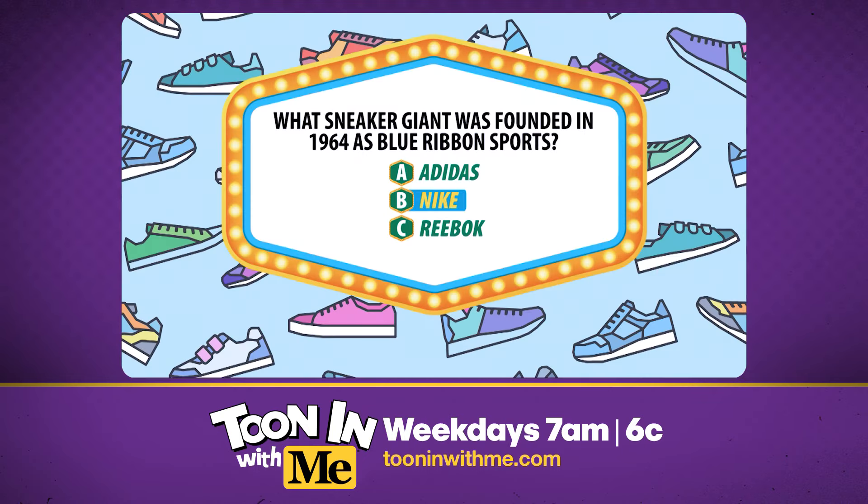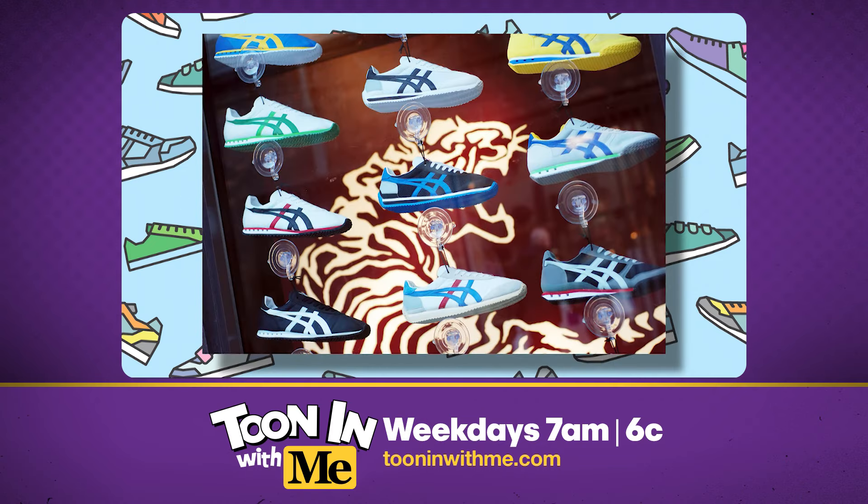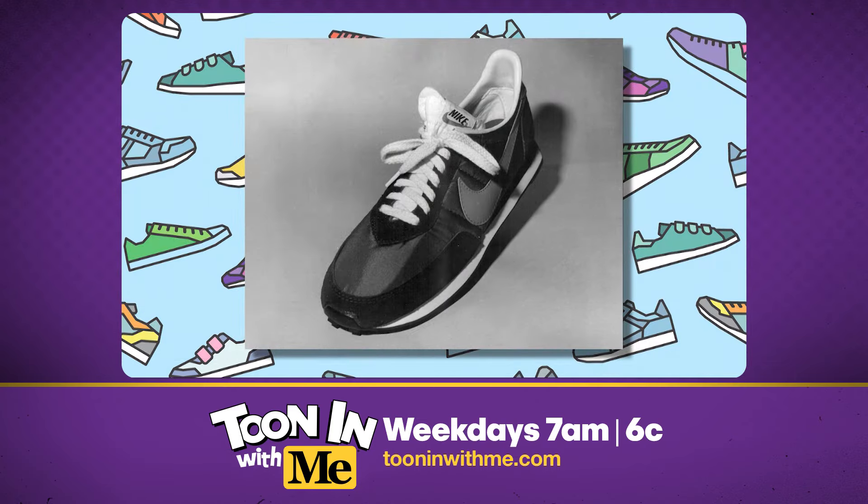University of Oregon track athlete Phil Knight co-founded Blue Ribbon Sports with his coach, Bill Bowerman. They initially imported and sold shoes from Japan. In 1971, they changed their name to Nike and began making their own running shoes.